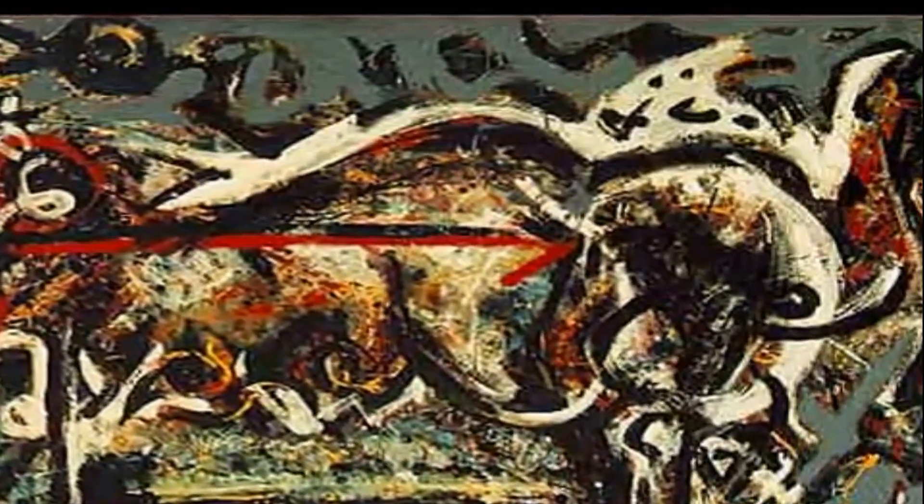The somber palette and overall dark nature of the piece shows that that period of time was affected by war and death. The She Wolf was featured in Pollock's first solo exhibition at the Art of This Century Gallery in New York in 1943. MoMA acquired the painting the following year, making it the first work by Pollock to enter a museum collection.